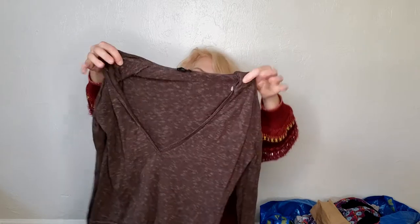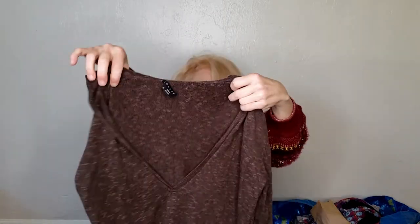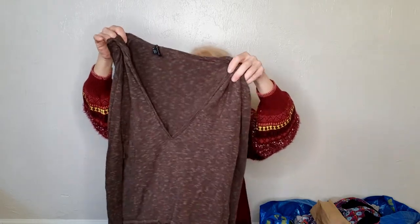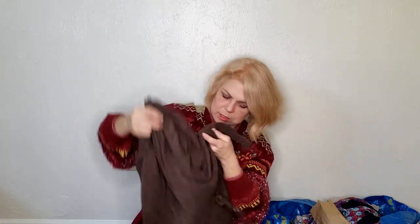I hear other resellers talk about this brand a lot and I've never found it before. This is Theory — just a little lightweight hoodie. It was made in Hong Kong so it's probably vintage. It has a little drawstring lace which is on trend right now, and it's a cotton or cotton-linen blend, so it feels really nice.